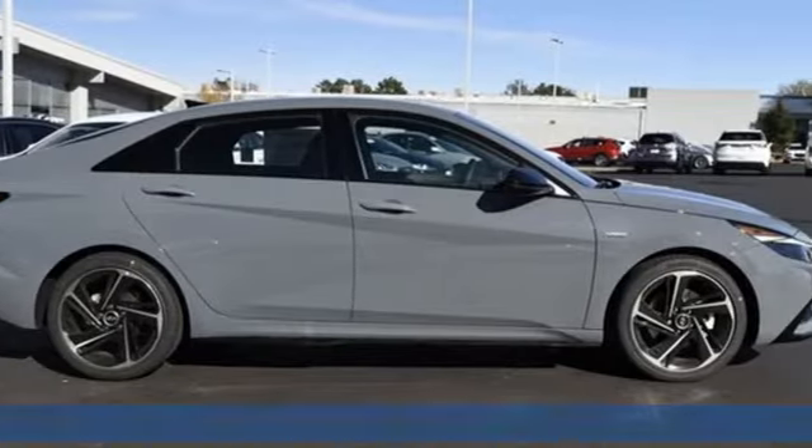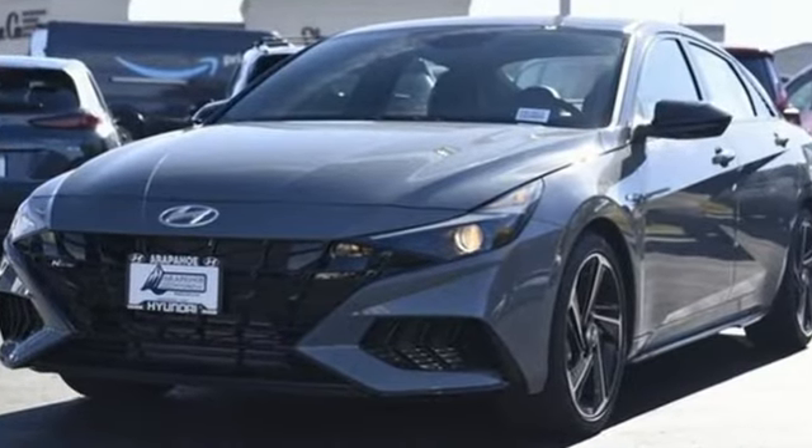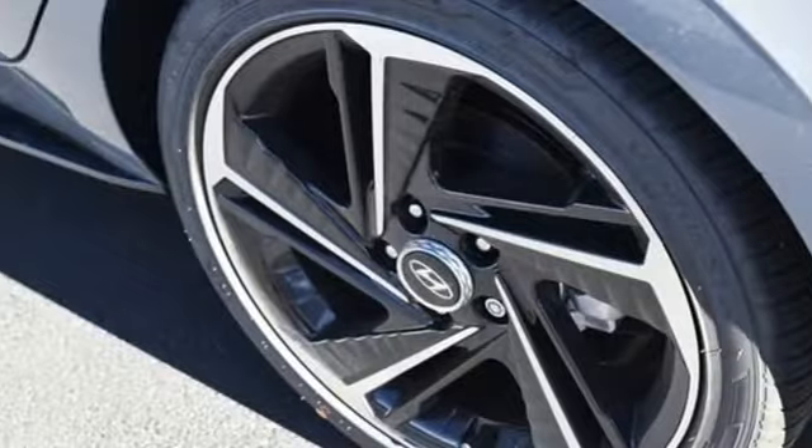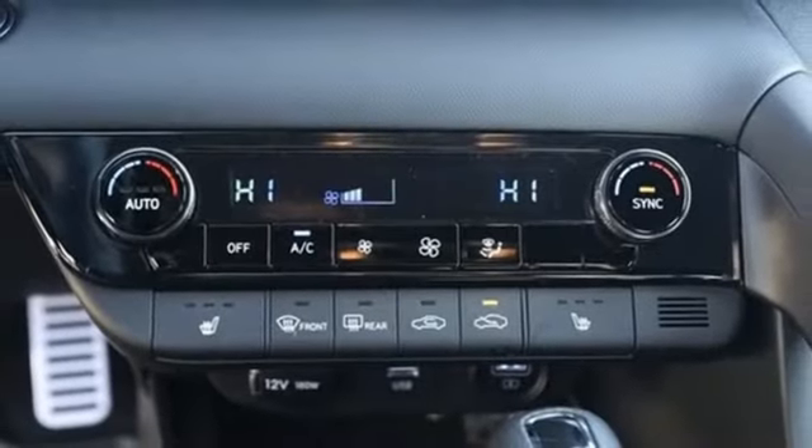And get ready for an impressive combination of features: streaming audio, inductive device charging, dual zone climate control, doors and push button start proximity key, and leather steering wheel.